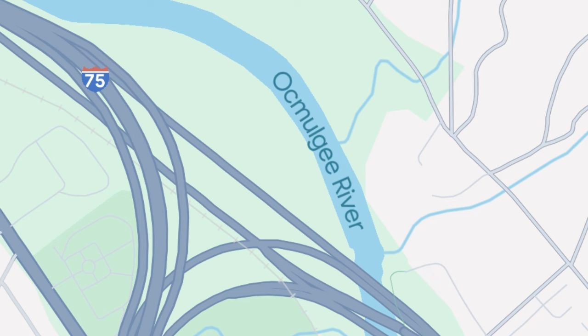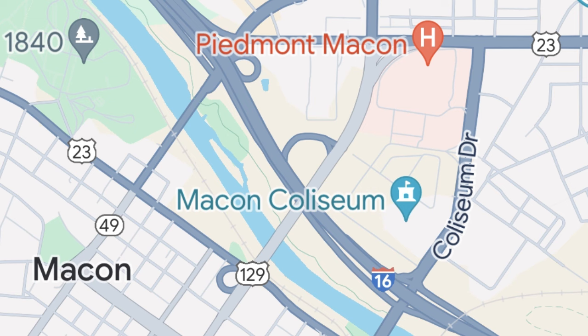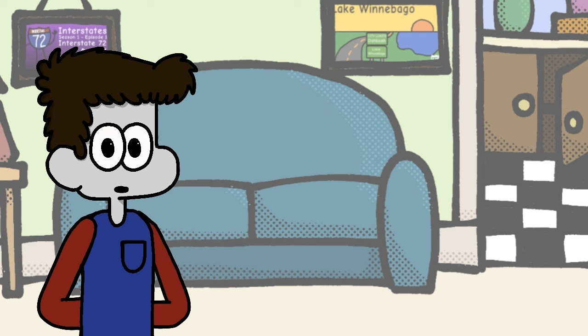Beginning in downtown Macon, the first thing we cross is not actually a road but the Ocmulgee River, which is concerningly brown. We then meet our first routes: US 23, 80, and 129 all in the same mile. US 23 also returns a mile later for another exit. Besides Macon and Savannah, I-16 doesn't go through any major cities — it mostly sticks to small rural farming towns.